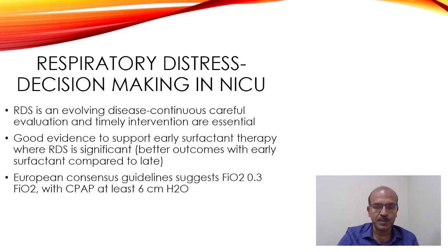There is good evidence that surfactant therapy given early is better than delayed surfactant, and there is no evidence for prophylactic surfactant even in the tiny baby. If the baby needs intubation and has respiratory distress, you give surfactant; otherwise, follow the criteria. The European consensus guidelines suggest an FAO2 of 0.3 and CPAP of at least 6 cm of water before deciding on surfactant.